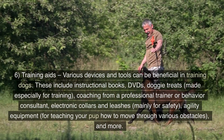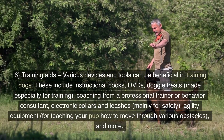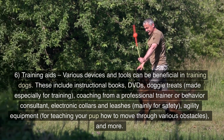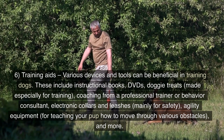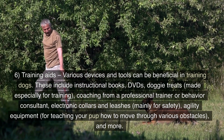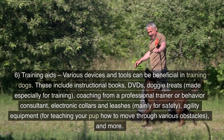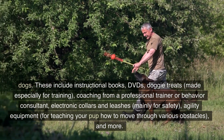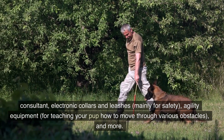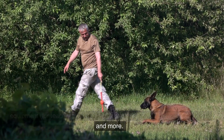6. Training aids. Various devices and tools can be beneficial in training dogs. These include instructional books, DVDs, doggy treats made especially for training, coaching from a professional trainer or behavior consultant, electronic collars and leashes mainly for safety, agility equipment for teaching your pup how to move through various obstacles, and more.